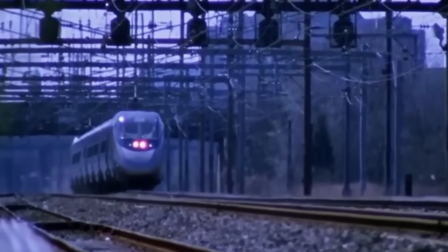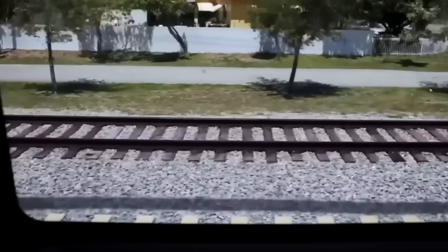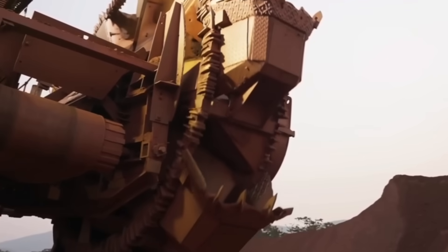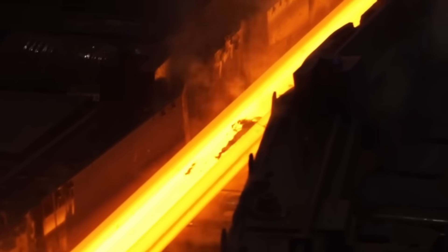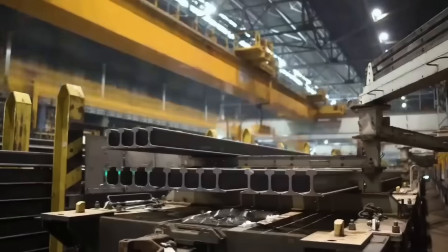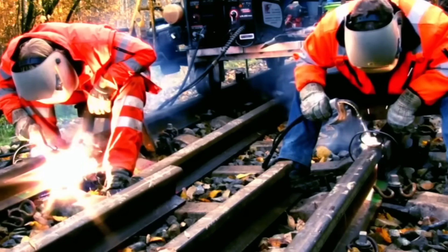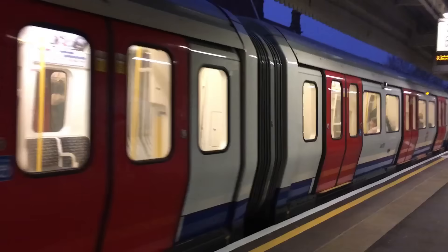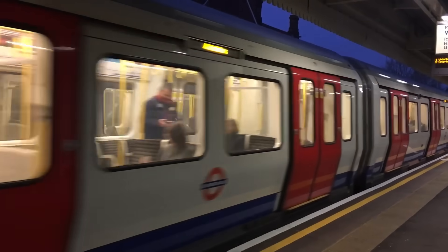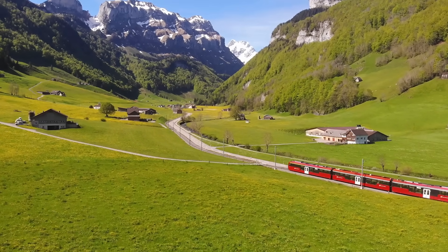Beneath every train you see go by, there are hundreds of hours of work, planning and control. Each rail is the result of a perfect combination of machine strength and human skill. From the mine to the railway, steel becomes the backbone of progress — a material that supports bridges, buildings, factories and, of course, the railways that connect continents. The next time you see a train silently moving along its rails, remember that it doesn't just carry cargo or passengers — it carries the history of human ingenuity and industry that never stops.